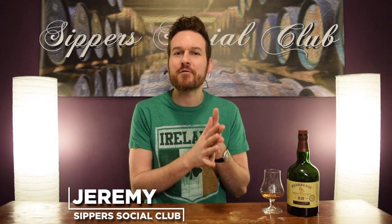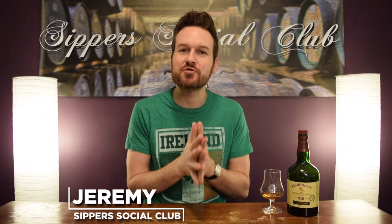Hey, welcome to Super Social Club. I'm Jeremy. Happy St. Patrick's Day. Today I have the Red Breast 12-year-old Cask Strength.